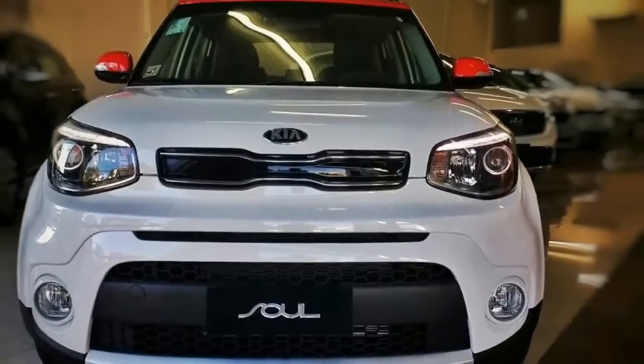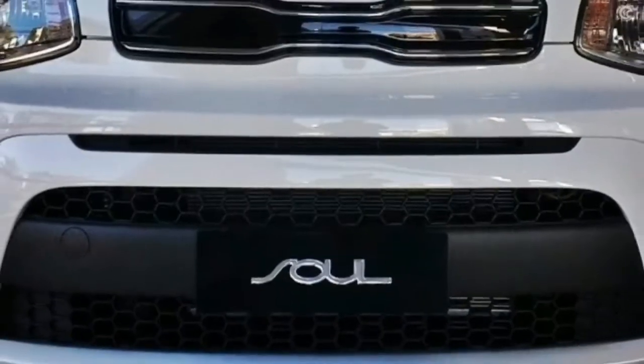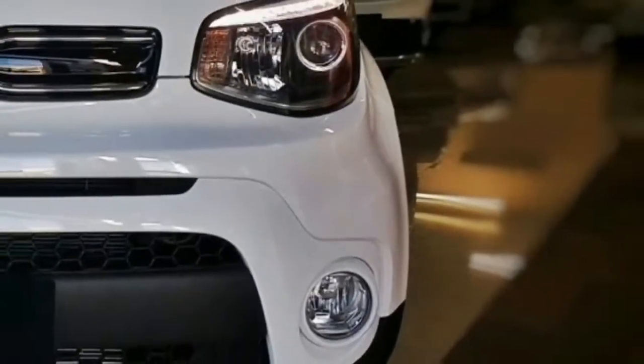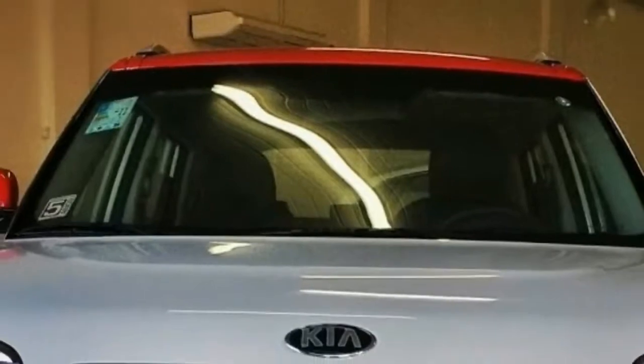2018 Kia Soul: its roomy interior is well equipped, handsome, comfortable, and practical. Plus, the Soul's upright seating position and excellent forward visibility give it the SUV-like driving experience that crossover buyers crave.